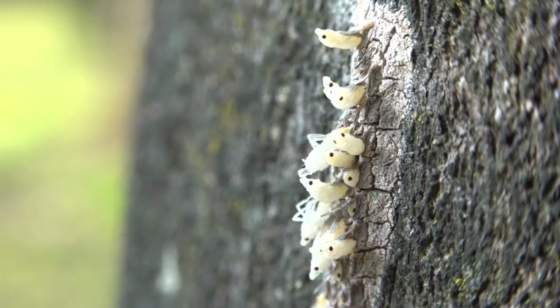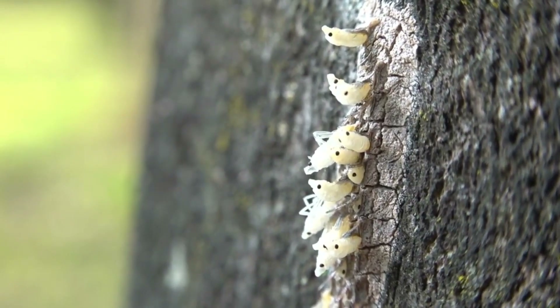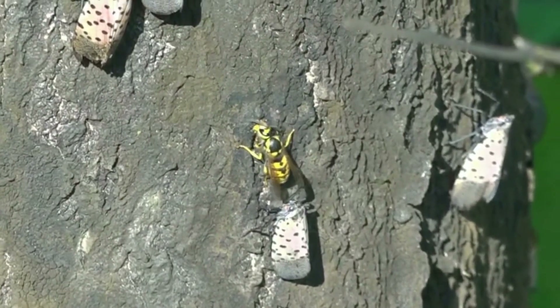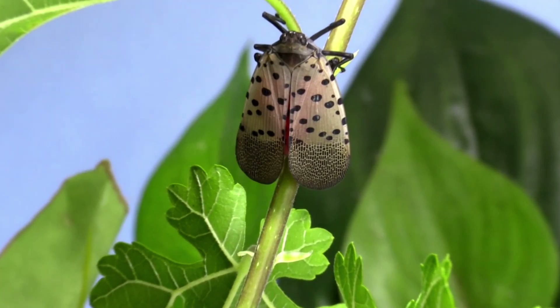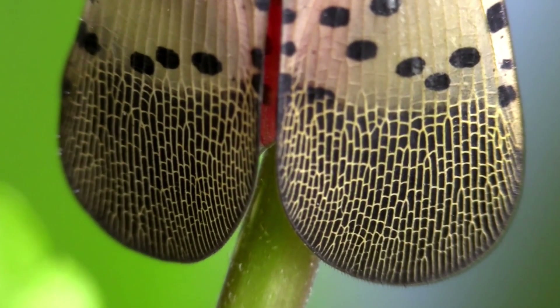And once they arrive, the nightmare starts. The spotted lanternfly drains the sap of over 70 plants — grapevines, apple trees, maples, and more. As it feeds, it secretes honeydew, a sticky goo that spreads black sooty mold, suffocating plants. Vineyards collapse. Orchards wither. Forests darken under a toxic film.